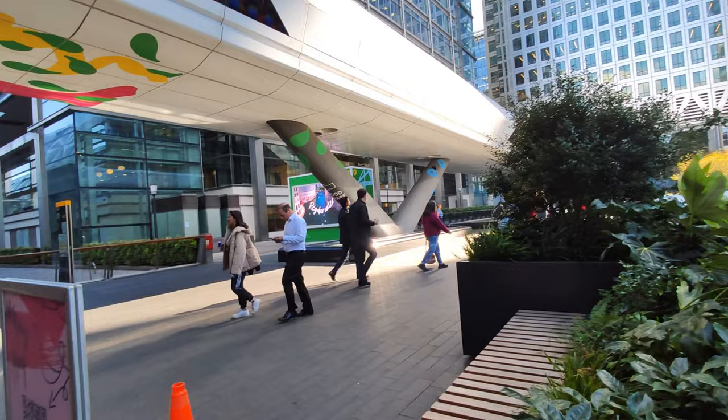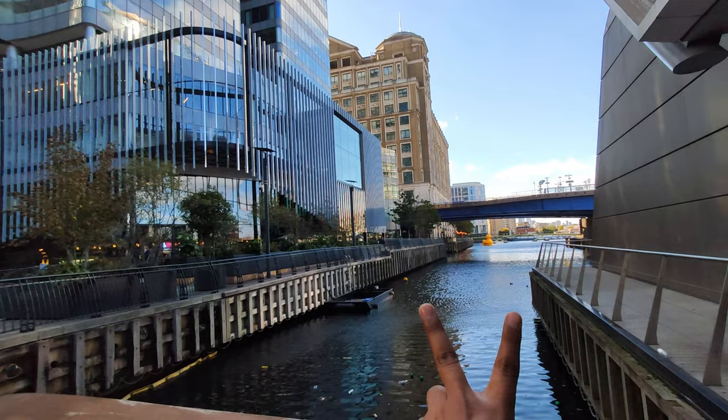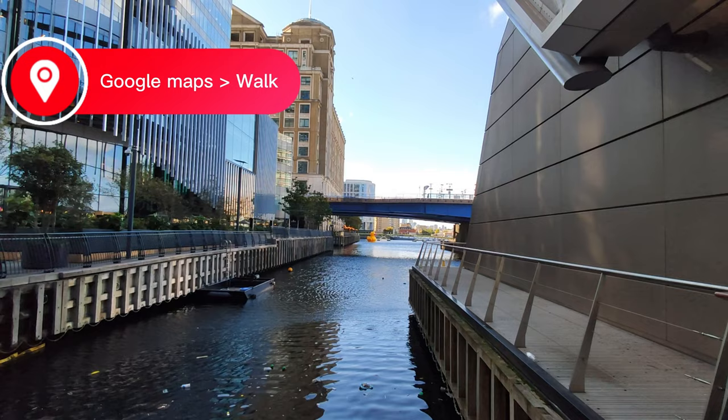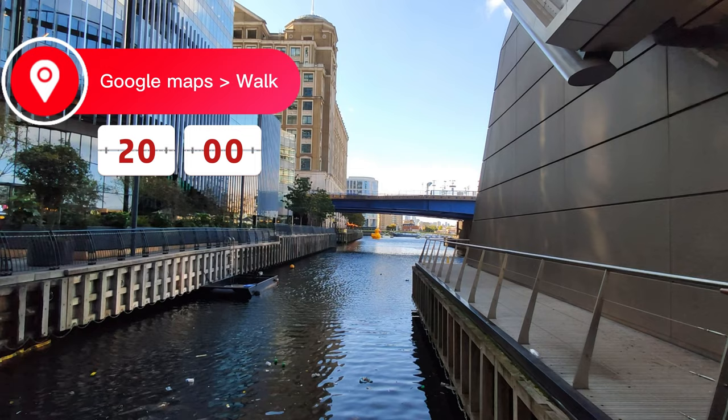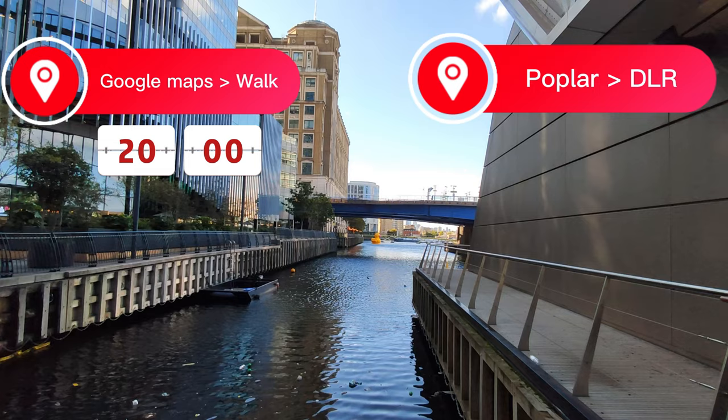We are here at Canary Wharf now. We have two options. First one is to open Google Maps, search for York St John University London Campus and walk, which might take around 15 to 20 minutes. Option two is we can go to Poplar station and get a DLR from there — it might take about 5 minutes from there.